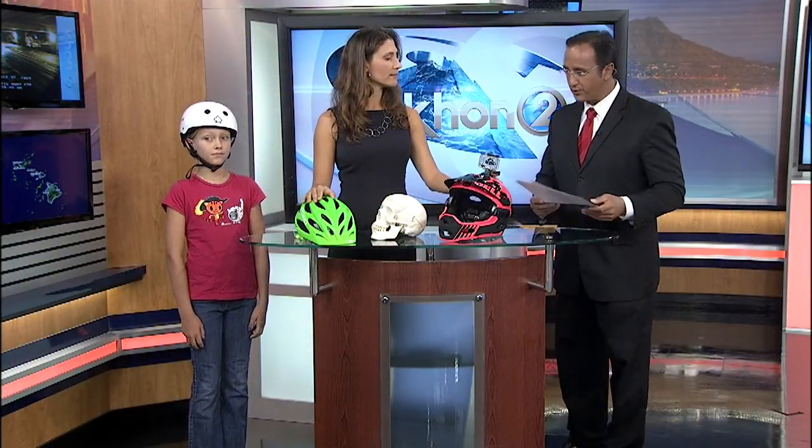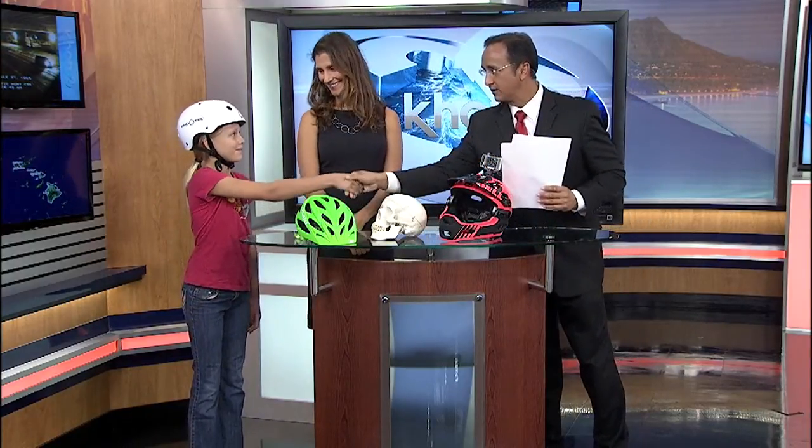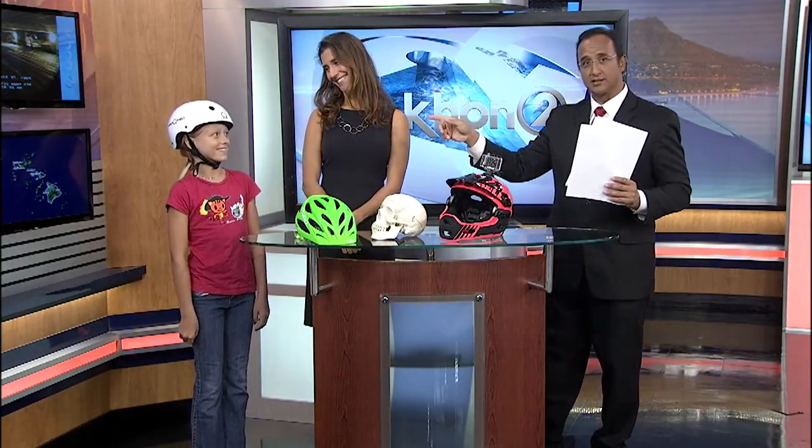Give that number a call if you want a little bit more information. Cora, always good to see you. Thank you. Nice to meet you. Keep that helmet on — you look cool, by the way. Just letting you know.